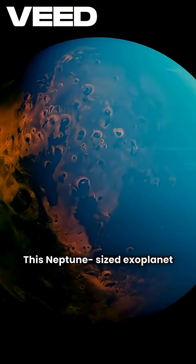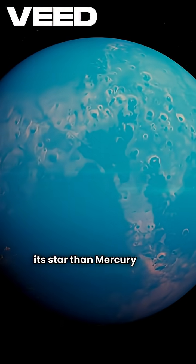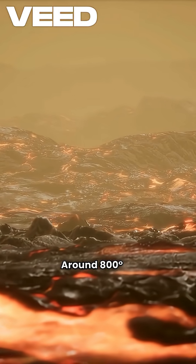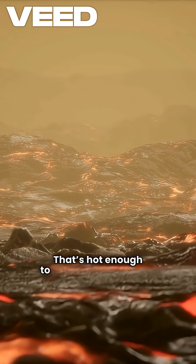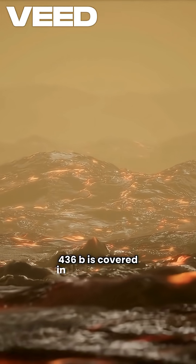This Neptune-sized exoplanet orbits 33 times closer to its star than Mercury does to the sun. Its surface temperature? Around 800 degrees Celsius — that's hot enough to melt iron. Yet Gliese 436 b is covered in solid ice.